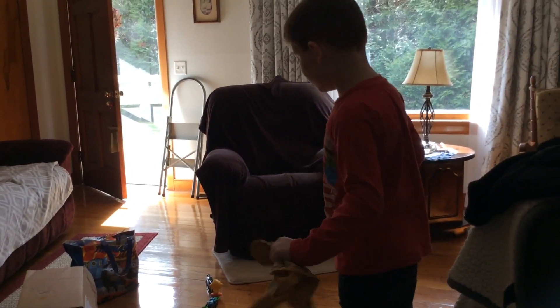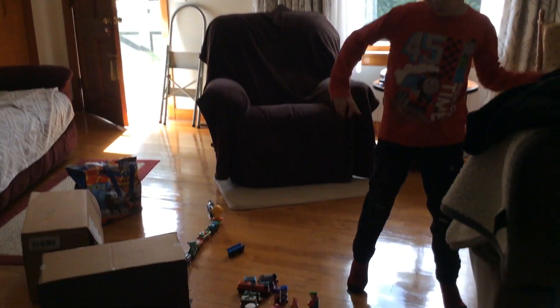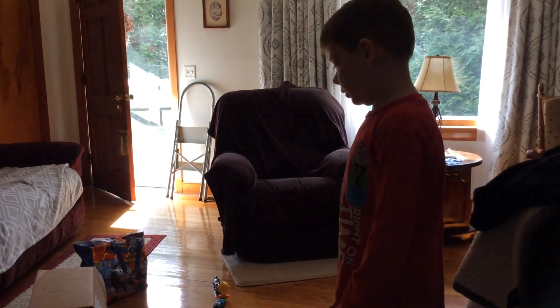Hey guys, today I'm going to be doing a tour of my homemade Thomas Land. Over here we got the carousel — the coffee cup carousel.